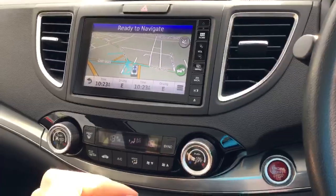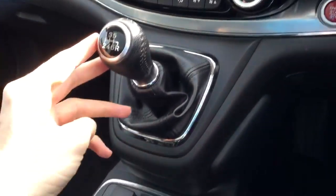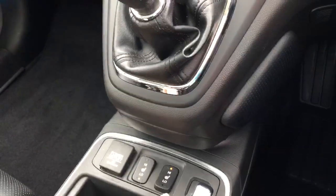Just below that we have the dual zone air conditioning controls, as well as the six speed manual gearbox. And just below that we have the passenger and driver's heated seat buttons.